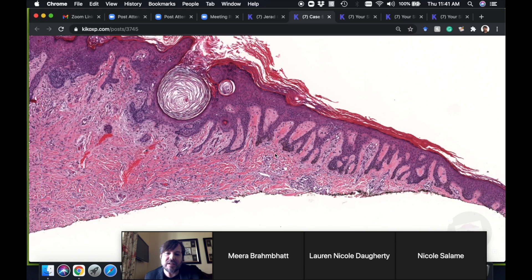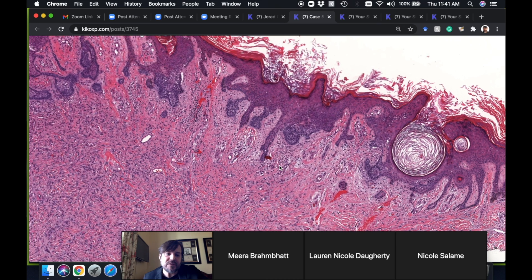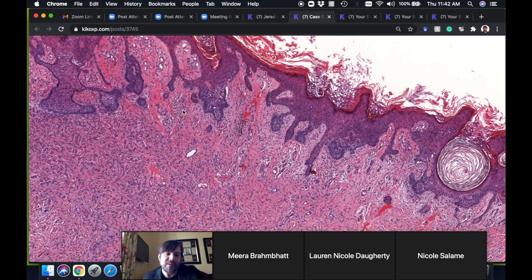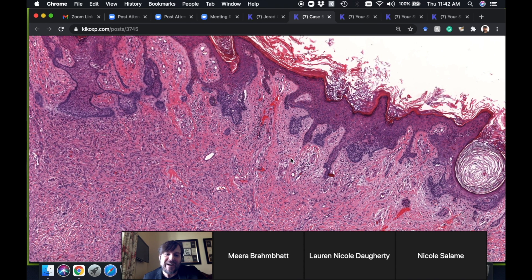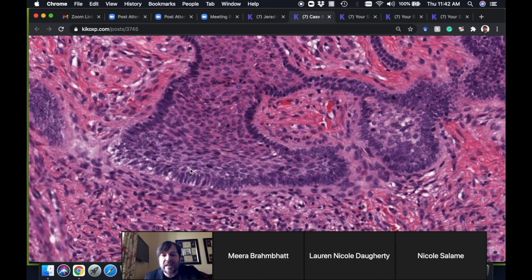I like to name eponyms after my fellows — so in her honor, these are the tables and chairs of Gina Johnson. If these show up on boards, future generations of derm and path residents will have her to thank. Sometimes the epidermis doesn't only grow but we also get growth of adnexal structures, particularly hair follicles — germinative matrical cells growing and beginning to develop outer root sheath features.